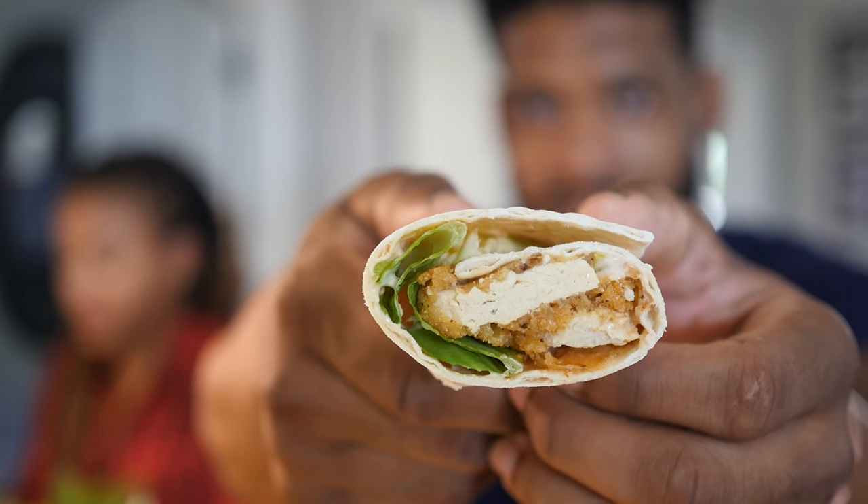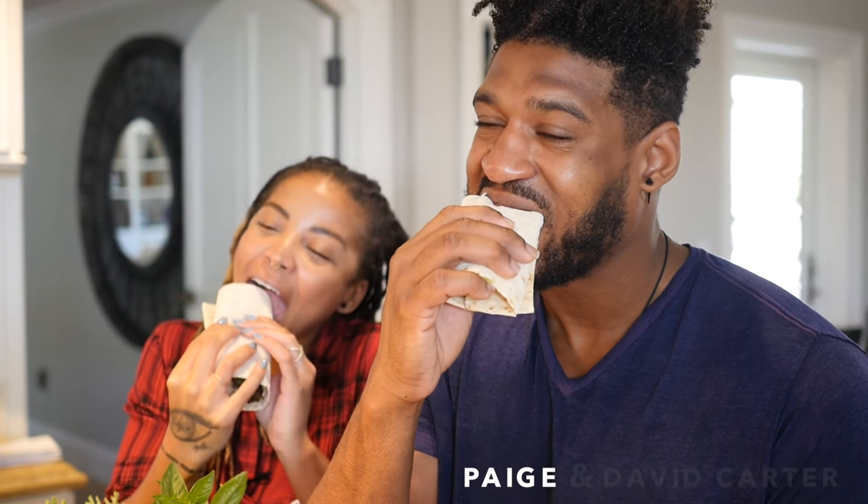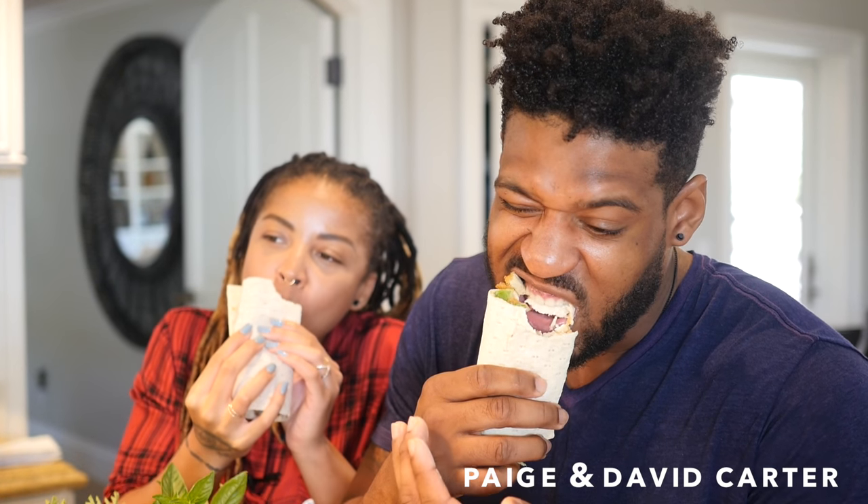Super good. These just came out of the oven — Thousand Island crispy chicken wraps right here, so I'm about to munch on these right now. Cheers. It's hot. It's good. It's really good.